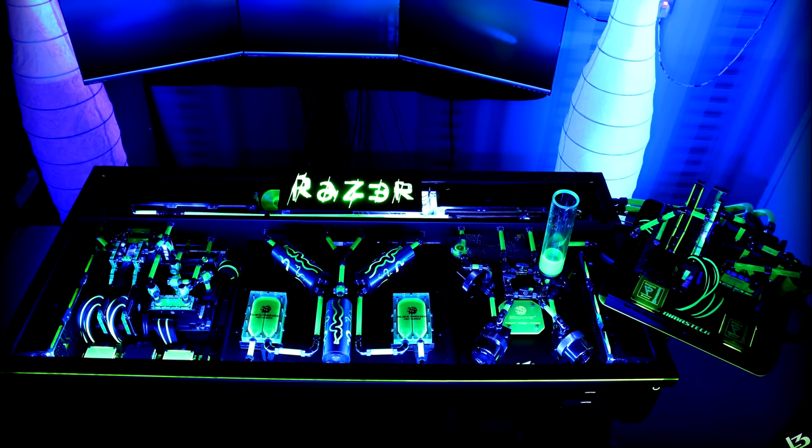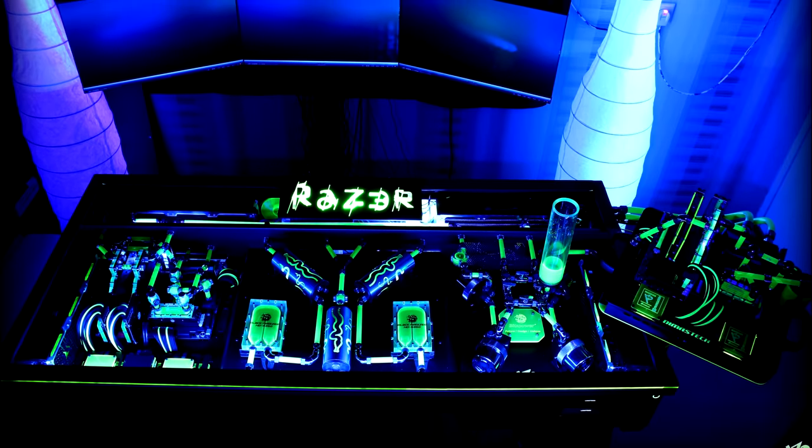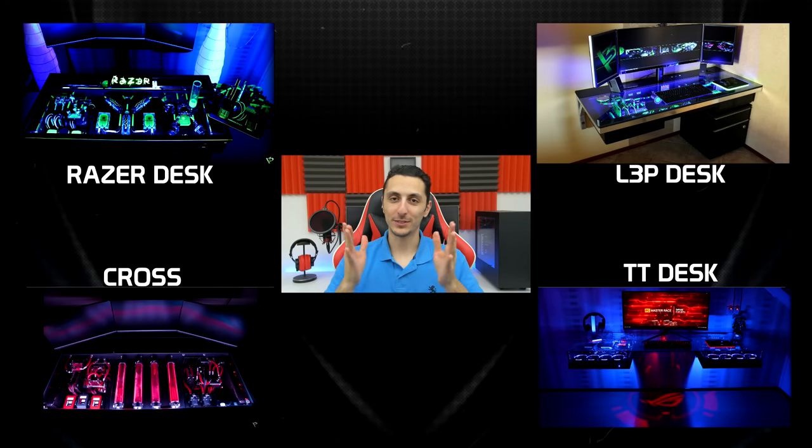I'm not too sure what's going on over here on the right side — it appears to be a test bench style setup with a single graphics card. But anyways, that is it for this video. Let me know which one of these awesome PC desks was your favorite by dropping a comment down below.